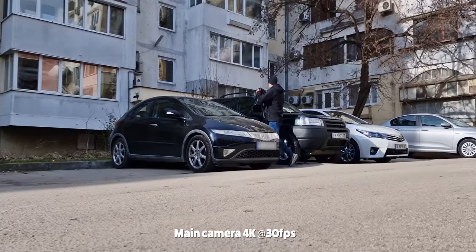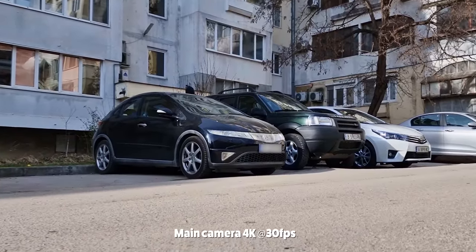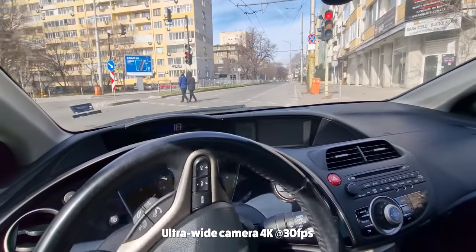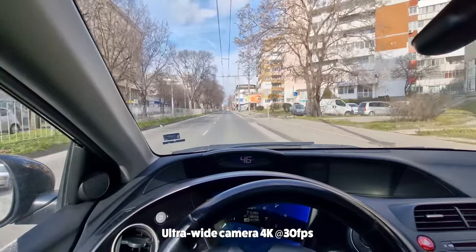I used the phone to capture just a few short 4K clips for the vlog, and the quality looks good. I like the dynamic range as I was recording with the ultrawide camera from the car — you can see the blue skies from the windows and it all looks very nice. I do wish I got an even wider view with the ultrawide camera. It's super helpful when you record in smaller spaces, like here in the car.